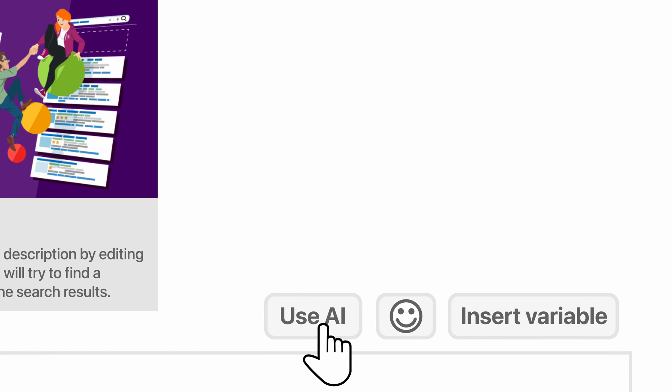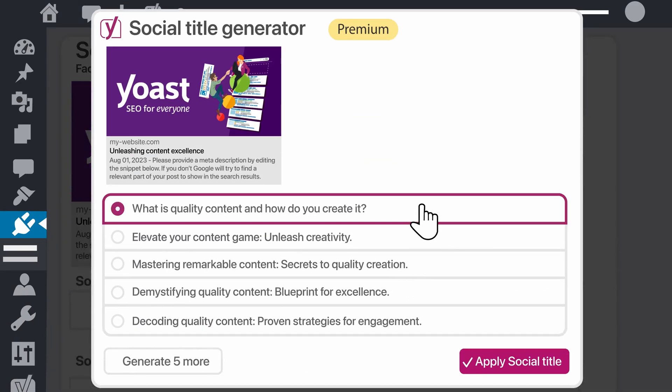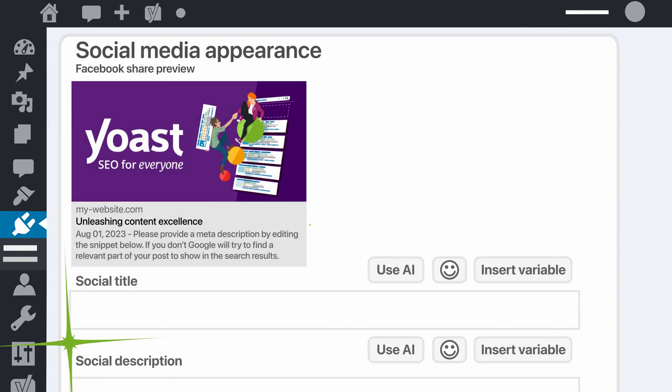Looking back, the biggest release for us in the last part of 2023 was definitely the launch of our AI titles and meta description generator. As a marketeer myself, I previously had to spend many hundreds of hours on writing search-optimized titles for blog posts, product pages, and more. It's not the most complicated task.